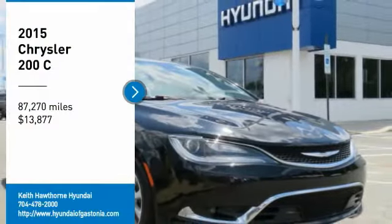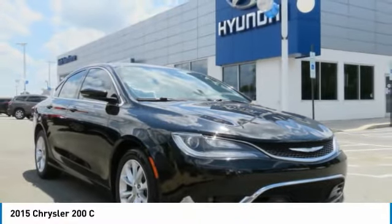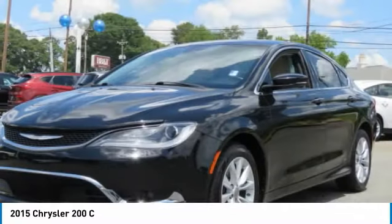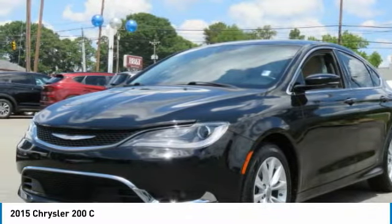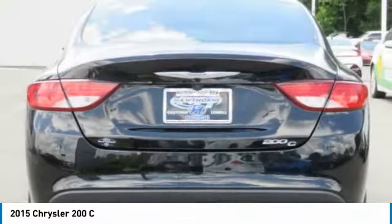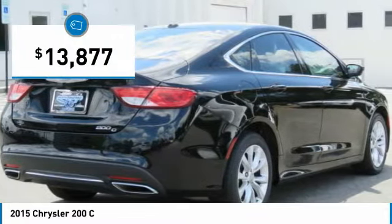Come test drive a 2015 Chrysler 200. This mid-sized sedan from Chrysler is loaded with modern comforts. Thicker seats, LED lighting, and noise dampeners are just a few. This 200 model takes an aggressive step into a competitive market and is priced below $15,000.